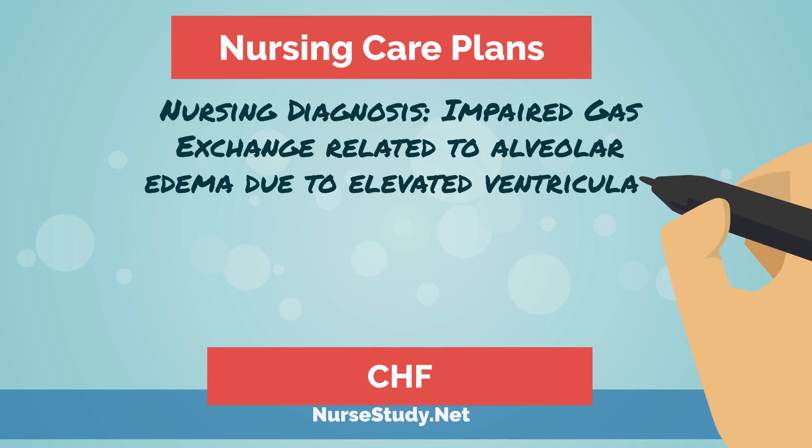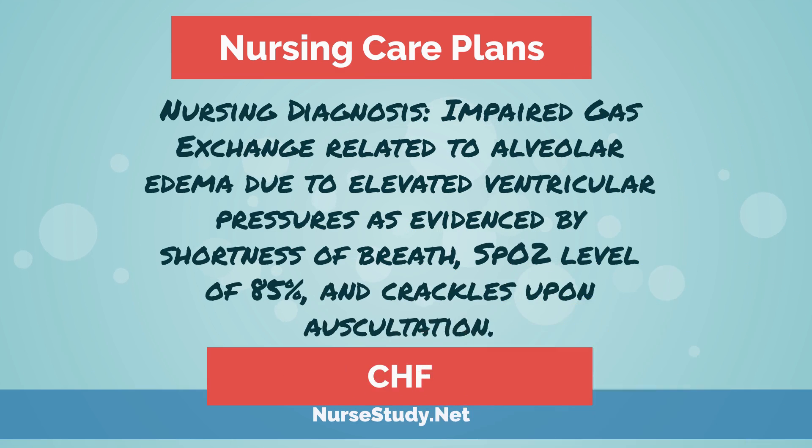On our website at nursestudy.net, we have about seven care plans for CHF. You can go to the website and type in CHF in the search box and they'll all come up. For a sample nursing diagnosis, it would be impaired gas exchange related to alveolar edema due to elevated ventricular pressures, as evidenced by shortness of breath, O2 SAT levels of 85%, and crackles on auscultation.